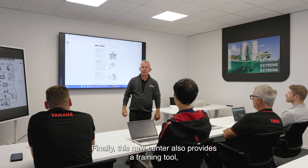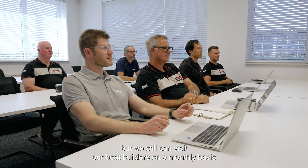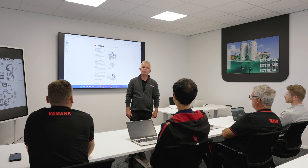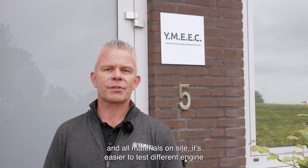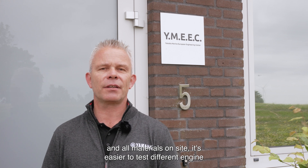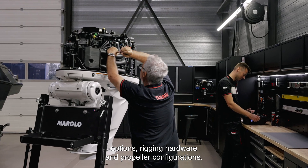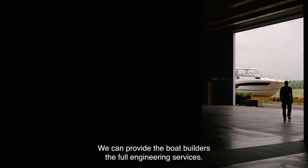Finally, this new center also provides a training tool — we can still visit our boat builders on a monthly basis to retrain the staff and check assemblies on location. Here, with the boats and all materials on site, it's easier to test different engine options, rigging hardware, and propeller configurations. We can provide the boat builders the full engineering service.